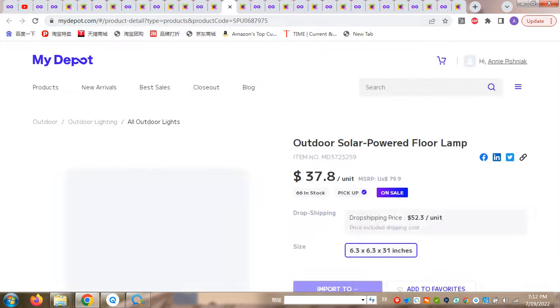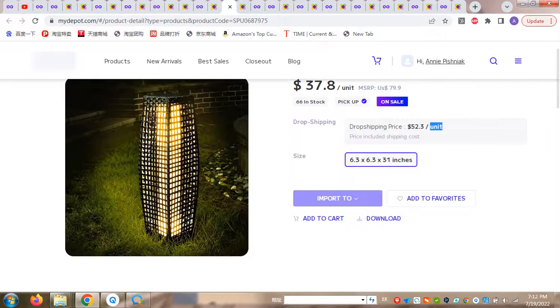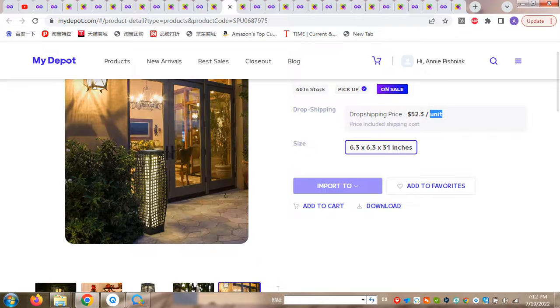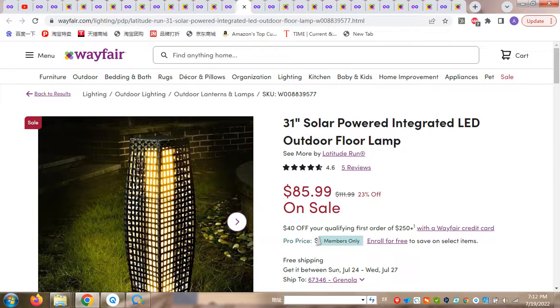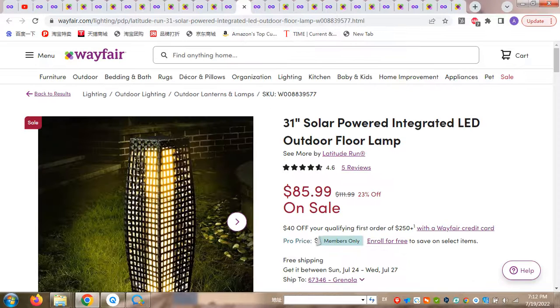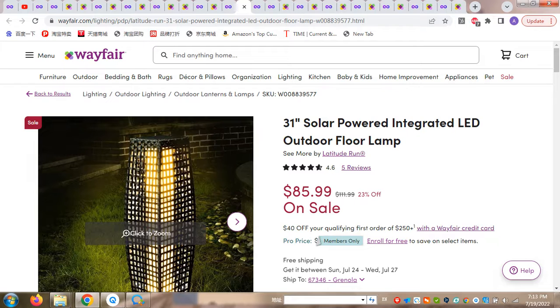There is still something I would like to show you. There is an outdoor solar powder floor lamp for $52.30 on MyDeport. There are descriptions and size details available, and you can click through the photos to check all materials. The exact same lamp costs $85.00 elsewhere — it has 23% off there. So the difference is $33.00 per unit: $52.00 on MyDeport versus $85.00 on Wayfair.